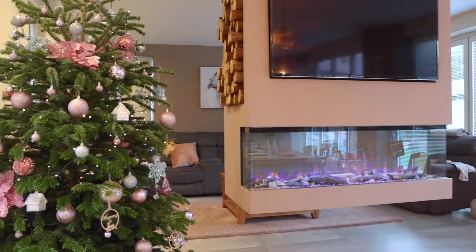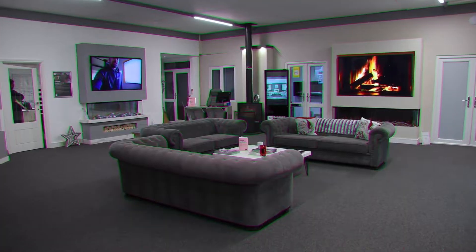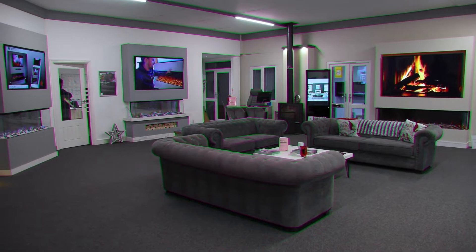That's when we discovered a local family business called Bespoke Fireplaces — an award-winning manufacturer of premium marble and electric flame effect fires.